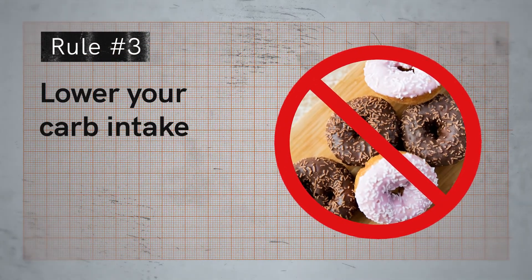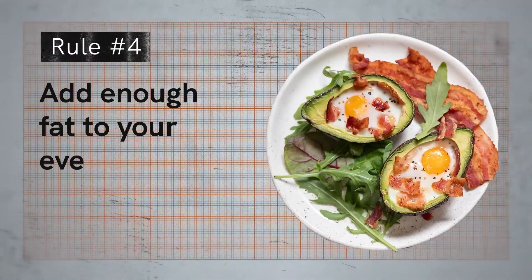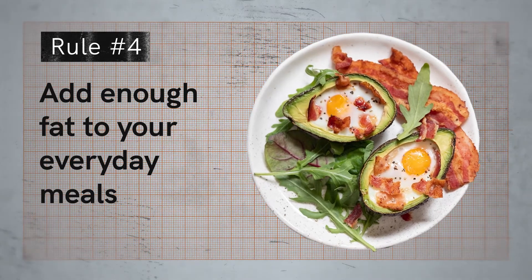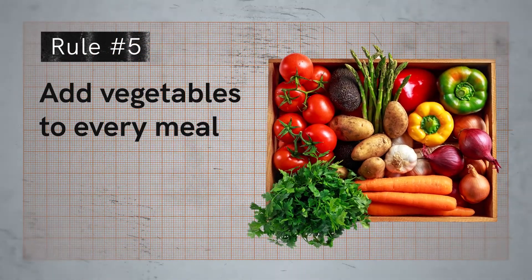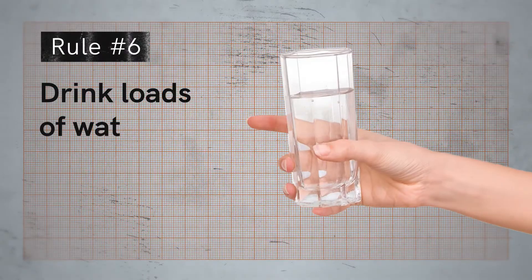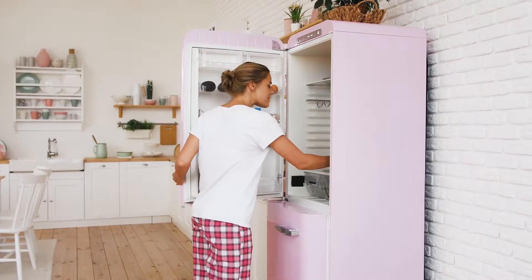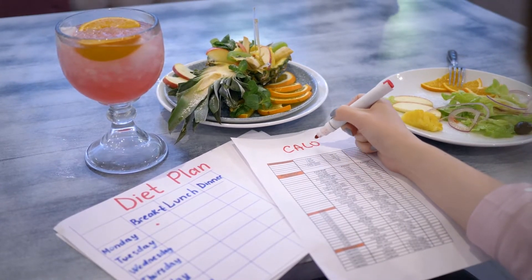Rule four: add enough fat to your everyday meals, which will help you go longer from one meal to the next. Rule five: add vegetables to every meal since you need them for magnesium, minerals, and vitamins. Rule six: drink loads of water. It's not that difficult to stick to these rules if you start planning your meals in advance for non-fasting windows to avoid under-eating or over-eating.